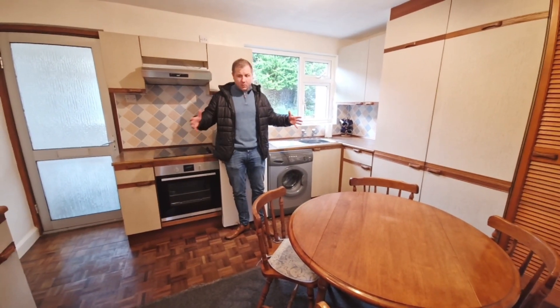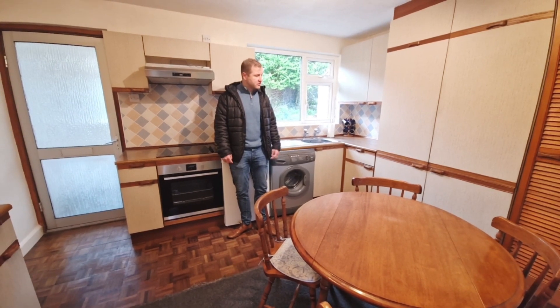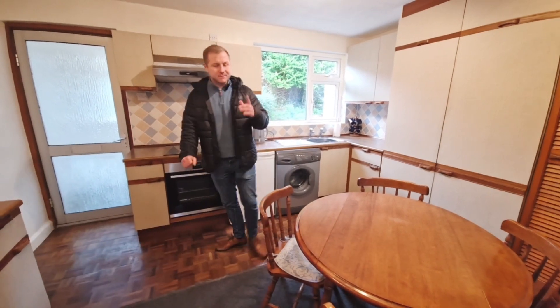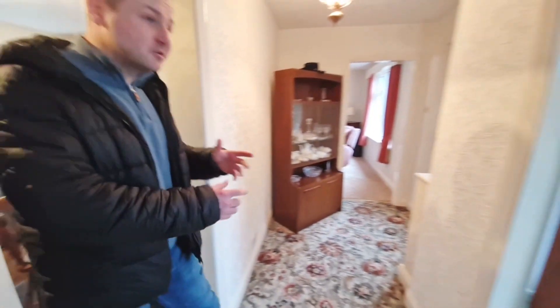Of course this kitchen's dated, but it's still a good size. With some redirection and redesign you could do quite a lot with this — whether you keep the same shape or put an island in here. Overall it is a clean and tidy kitchen, and this property in my opinion is completely move-in ready.